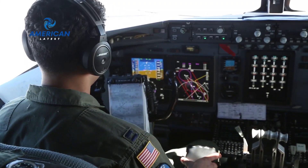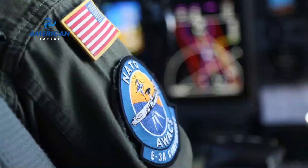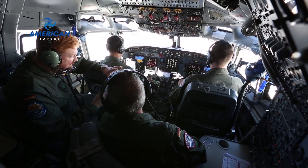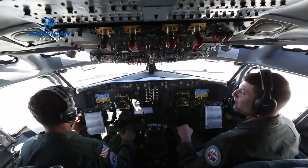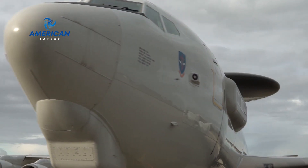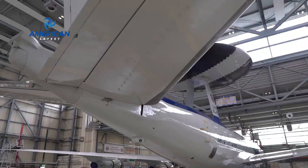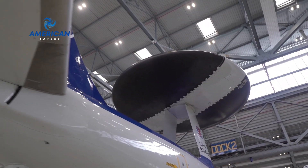The E-3 Century serves not only as a flying radar, but also as an airborne command center. In military operations, it plays a key role in the coordination of airstrikes, airspace monitoring, and protection of live forces. However, as technology develops, new challenges arise. Threats from stealth aircraft and hypersonic missiles keep engineers developing and updating the E-3 Century radar system to ensure it remains at the forefront of early warning technology.